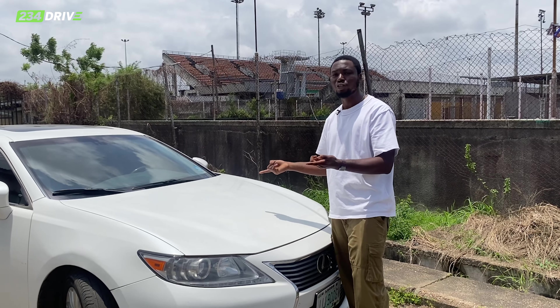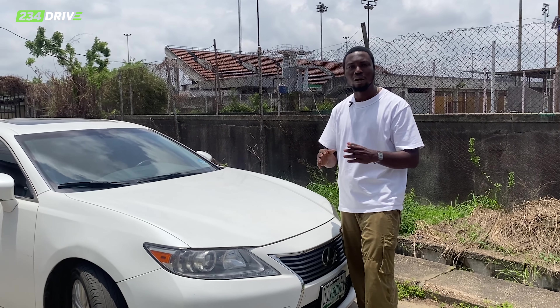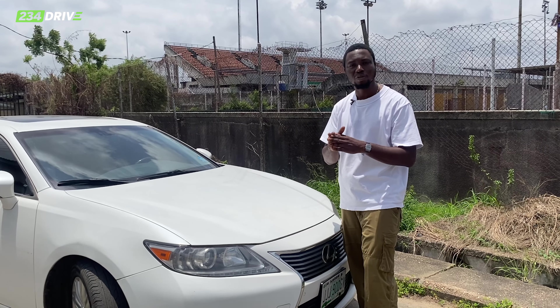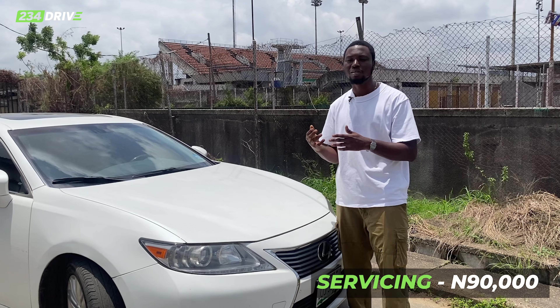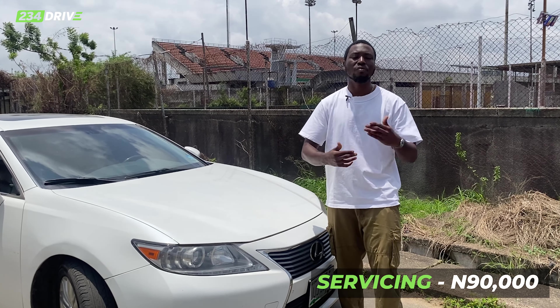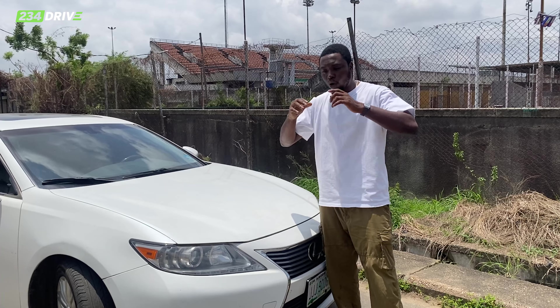If your AC compressor goes bad, that's about 270k. The common issue is that the automatic AC compressor may fail — maybe if you don't put the right gas. The catalyst for this car is about 350k, so if your car comes from abroad and they remove the catalyst at the port, it's 350k to buy the actual one.